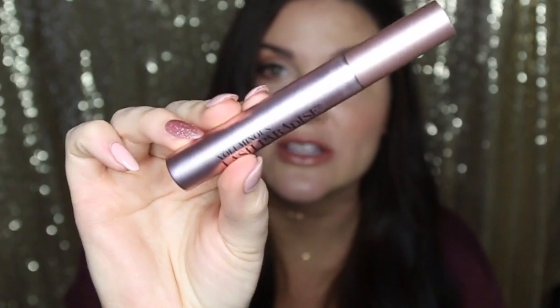My next favorite is something that I know is behind the times because it's been talked about so much, but it's the Voluminous Lash Paradise. It's literally the best drugstore mascara you're ever going to get. I love it because it does what it says it does — it's going to give you the length and the volume. I'm used to doubling up on mascaras because usually I only get volume with one and length with the other, so this is the perfect combination.